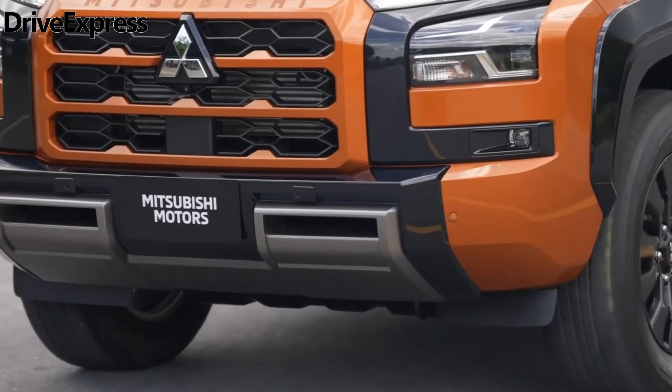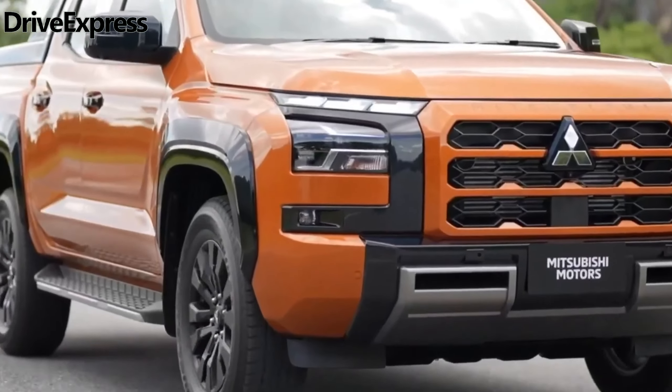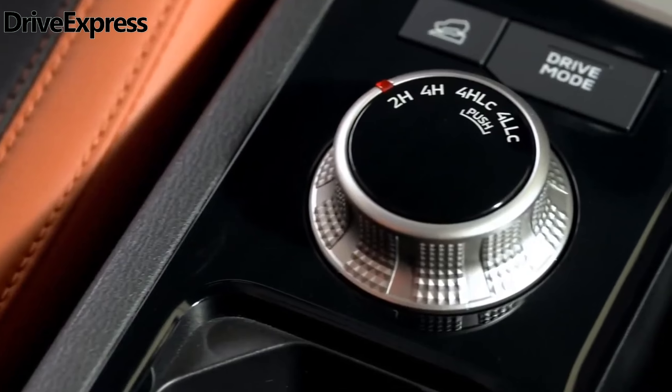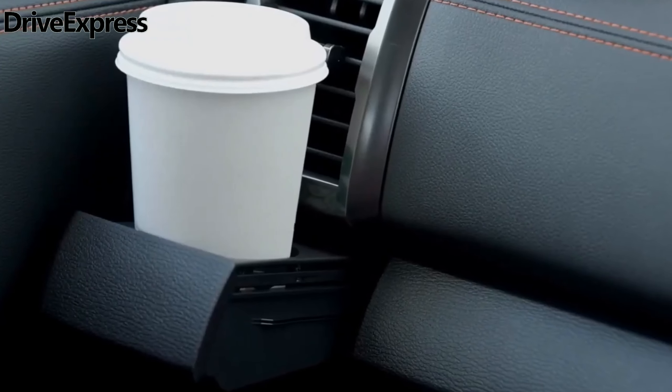As with other Mitsubishi models, the new Triton will be covered by a five-year, 100,000-kilometer warranty in Australia. However, if you continue to service the vehicle through the Mitsubishi dealer network after the first five years, the warranty extends to 10 years and 200,000 kilometers.